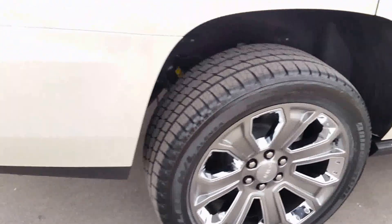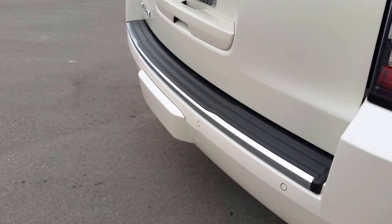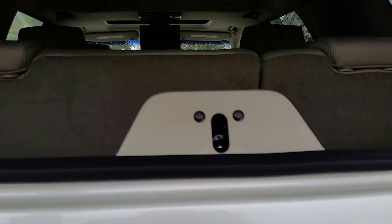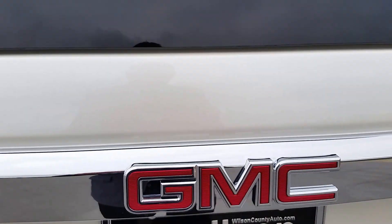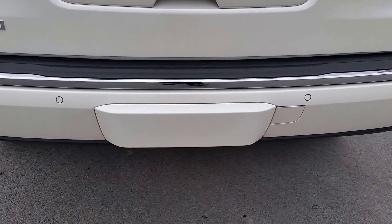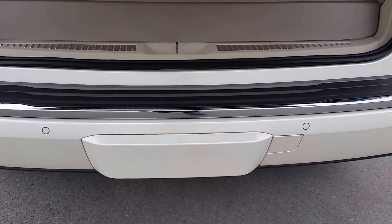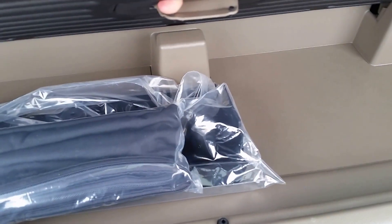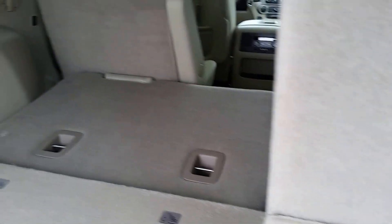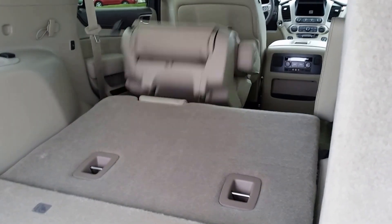It features rear air suspension, a trailer towing package, power liftgate with power liftgate glass, and a rear vision camera. Storage is available below. If your state requires a front license plate bracket, we will install that.